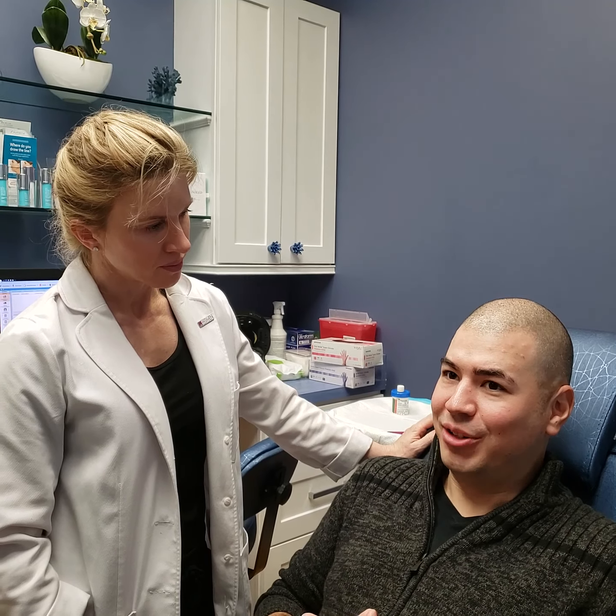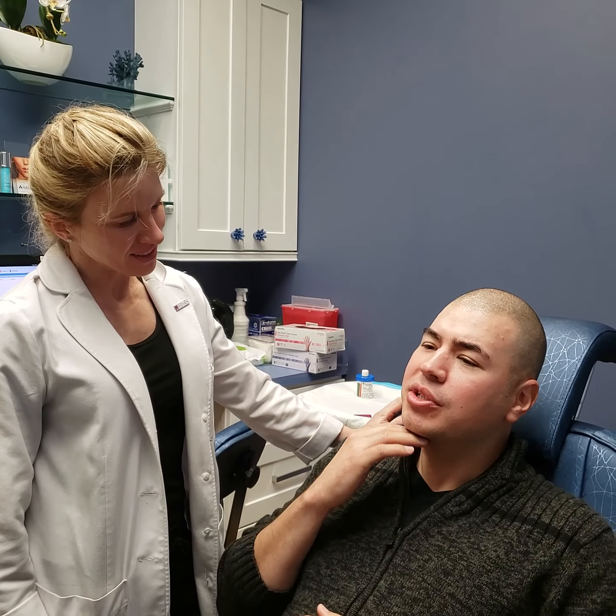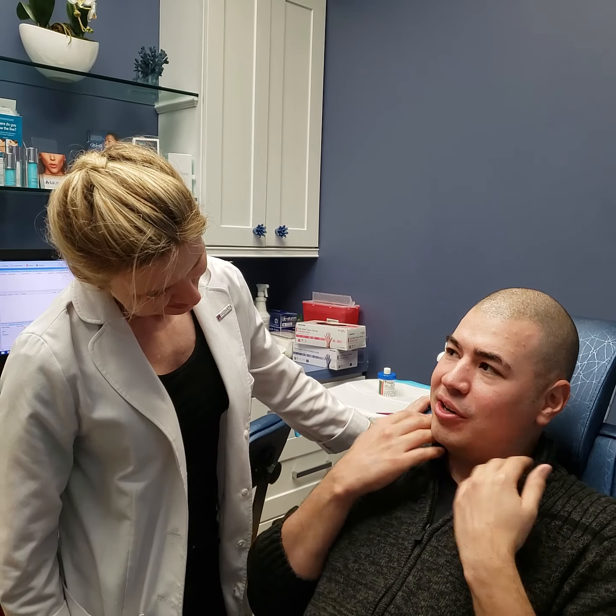It really didn't hurt much at all. Good, I try to have a light hand there. What I did want to ask you was — I started noticing, as I age and get a little older, just like my double chin a little bit. Is there anything we can do about that?